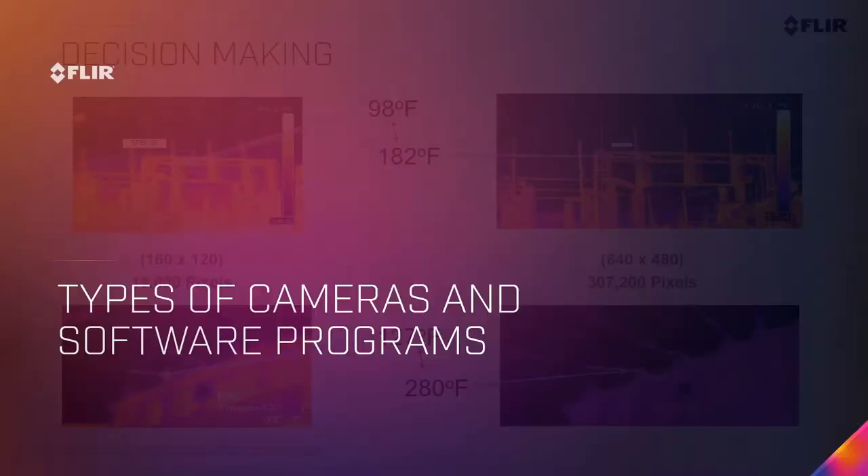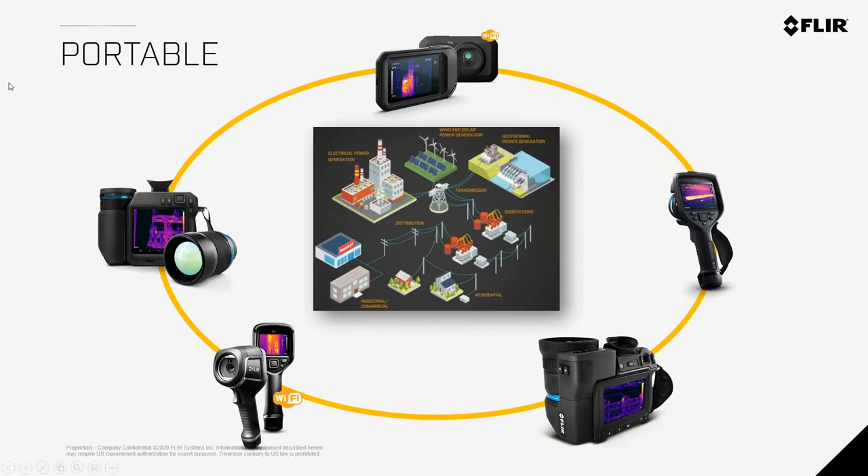FLIR has a wide variety of cameras for every application — from building and substation inspection to mechanical, water treatment plants, hydro dams, security, solar, wind, and everything in between. We have cameras from little pocket cameras all the way to very advanced high-end camera systems. These range from portable handheld operated cameras to fixed mounted systems depending on the application.